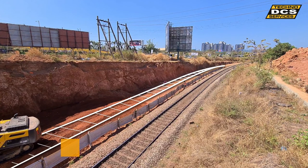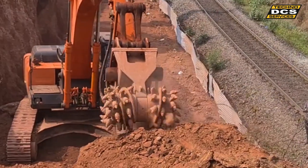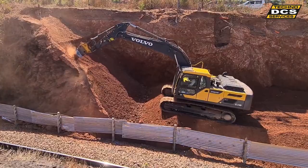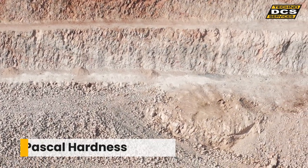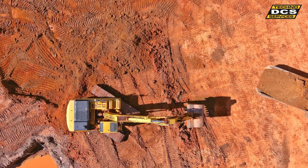A major contractor was awarded a contract by Indian Railways to add an adjacent track to the present single line across the state of Goa. Installing the second track required a huge amount of open-earth excavation in predominantly laterite of approximately 40 to 60 megapascal hardness.